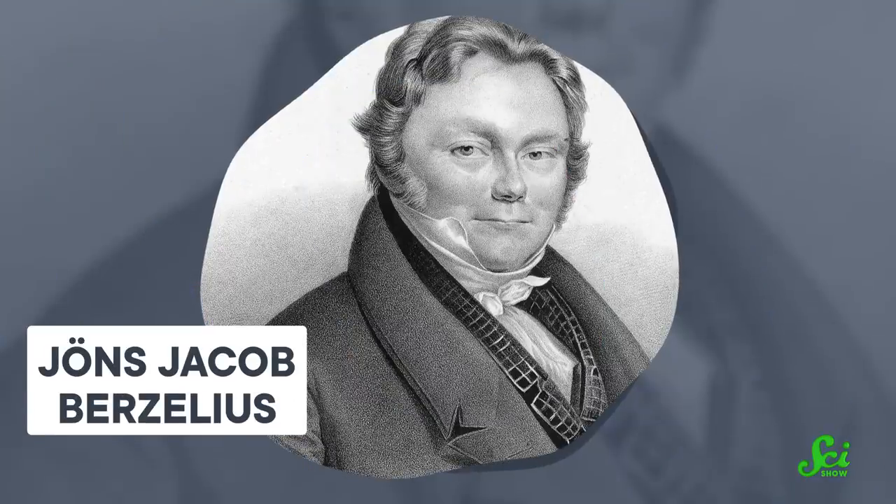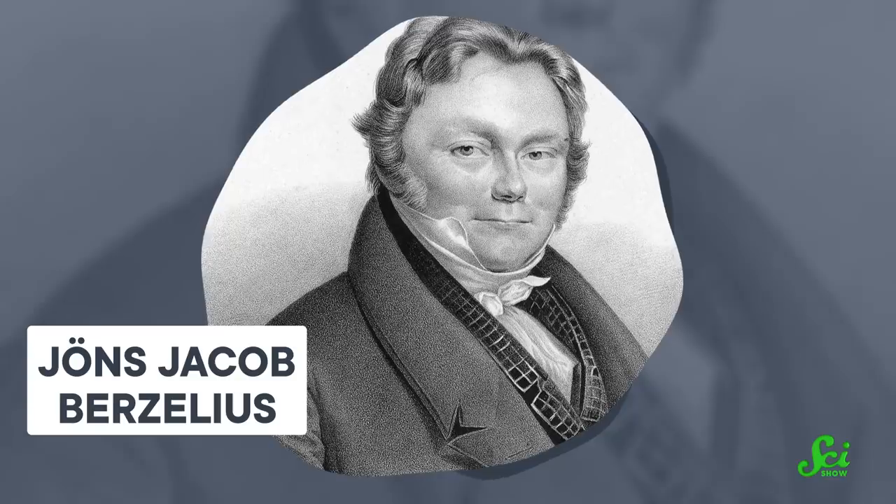Most chemistry students learn that catalysis was discovered in 1835 by Jöns Jacob Berzelius. And although he certainly gave a name to the process, the surprising chemical behavior was actually documented some 40 years earlier by a particularly strong-minded scientist named Elizabeth Fulham. But before we get into that, let's set some foundations first.